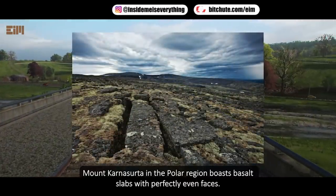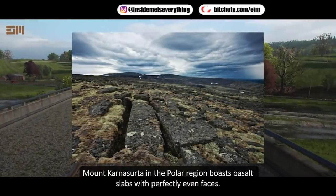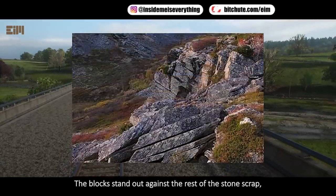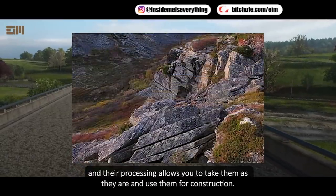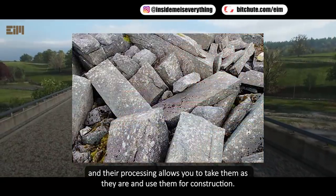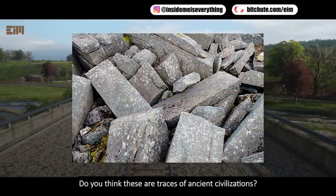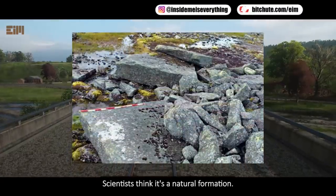Mount Carnaserta in the polar region boasts basalt slabs with perfectly even faces. The blocks stand out against the rest of the stone scrap, and their processing allows you to take them as they are and use them for construction. Do you think these are traces of ancient civilizations? Scientists think it's a natural formation.